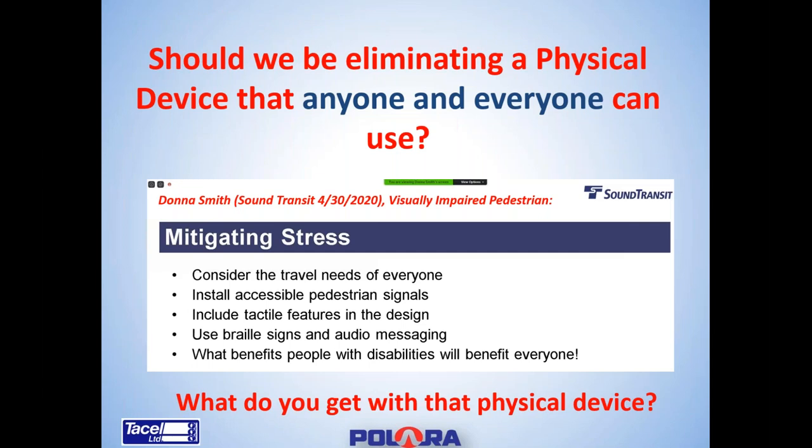Donna Smith from Sound Transit also provided a seminar on April 30th about navigating streets, indicating that you should consider the travel needs for everyone — install accessible pedestrian signals with tactile features, use Braille signs and audio messaging. What benefits people with disabilities will also benefit everyone.